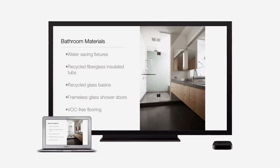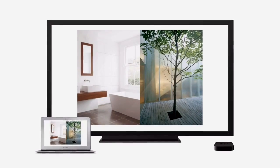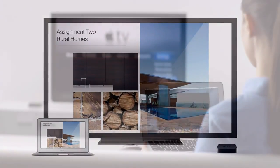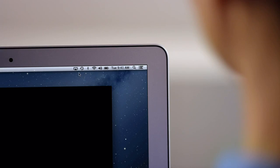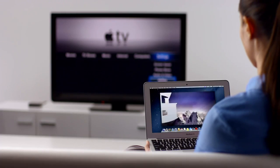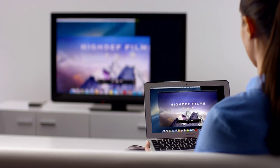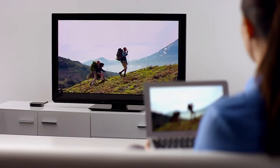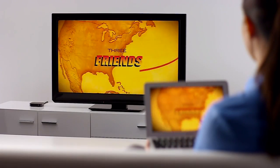AirPlay Mirroring in Mountain Lion lets you wirelessly stream whatever is on your Mac to your HDTV using an Apple TV. Stream presentations, home movies, web pages, audio, and more, without ever plugging in a single cable. Thanks to AirPlay Mirroring, it's never been easier to share what's on your Mac, everywhere from the conference room, to the classroom, to the living room.